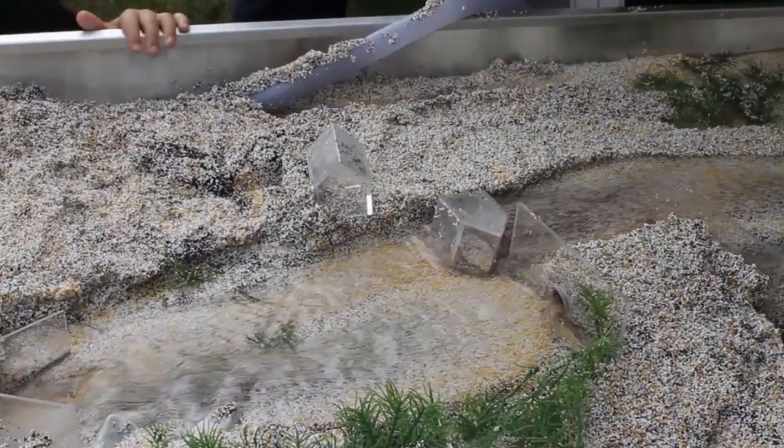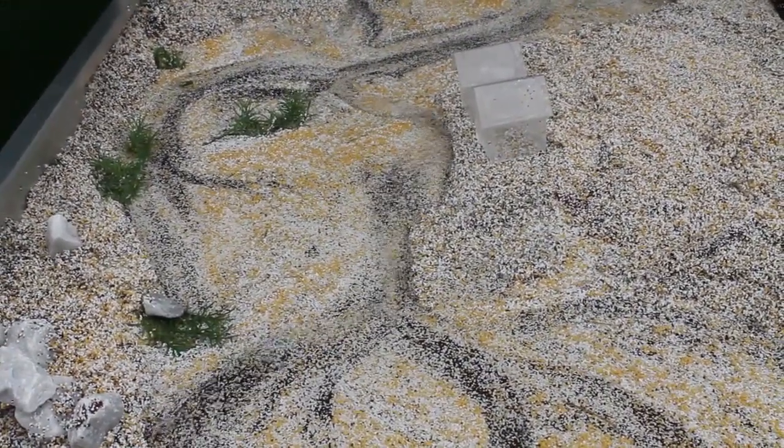So is it expecting a lot of landowners to have sufficient knowledge of river hydrology and geomorphology to understand the consequences of deregulated dredging?